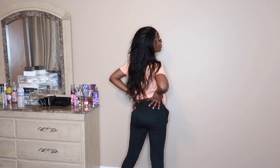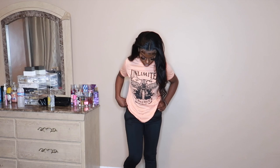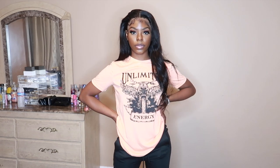So this next outfit in the casual pieces is just this graphic tee. It says Unlimited — it's this really soft looking orange peachy color. And I have the black stacked leggings. Stacked leggings is the most, so I had to get them in both black and gray. This is just very simple — something you can wear to class on a normal day.